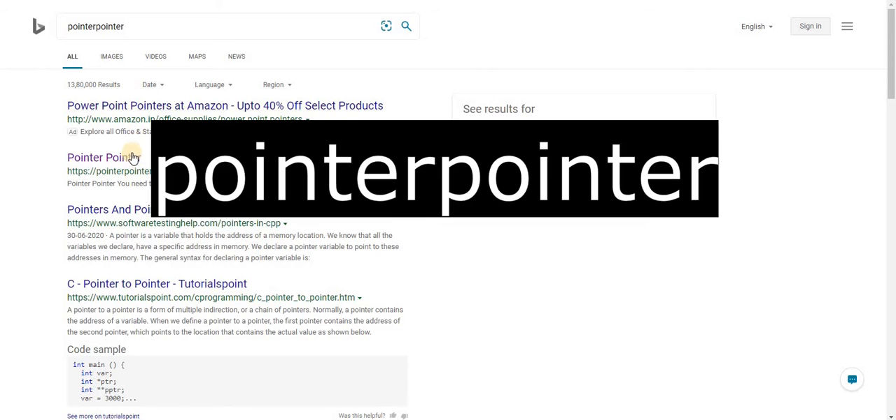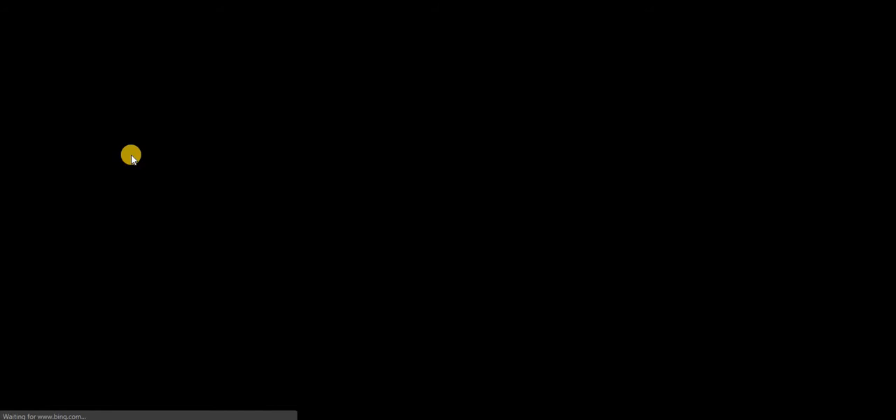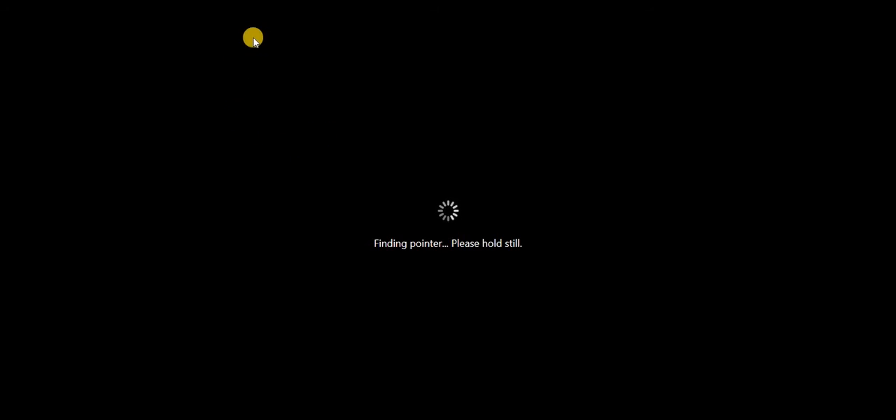The next site I'm going to show you is called PointerPointer. This is a very funny website. They are asking us to move the pointer — let's move it anywhere on the screen and a funny picture comes up with some guys pointing at your cursor. If you change it to another place, there are guys pointing at your pointer wherever it goes.